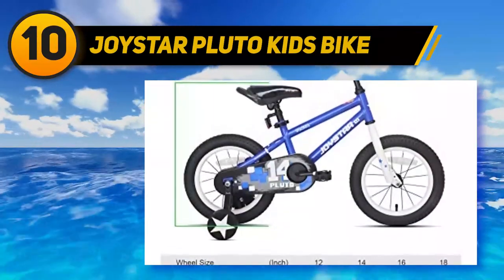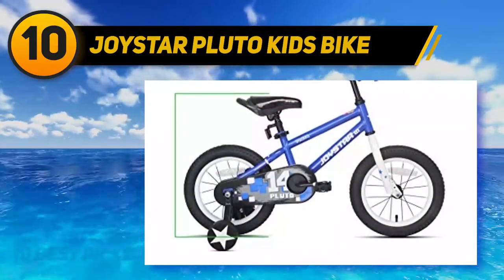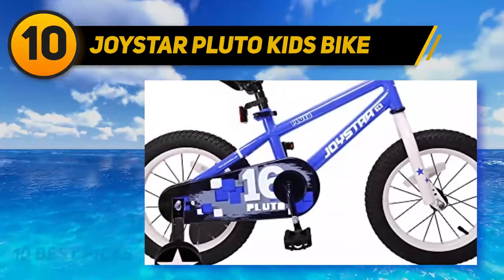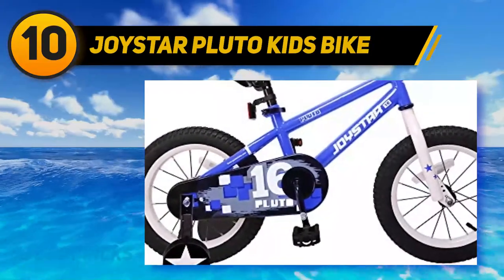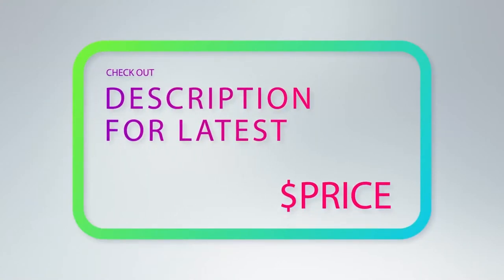The riser handlebar gives nice maneuverability to the bike, and it has plastic-covered hand grips for a firm and nice hold. It also prevents your child from tampering with the chain and getting hurt. For more information and price, check out the product links in the description underneath the video.